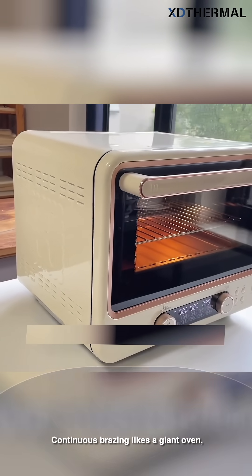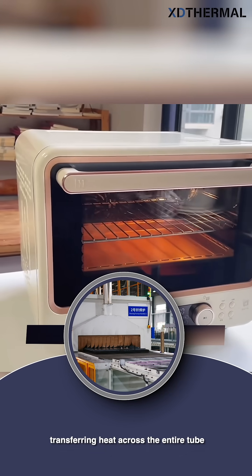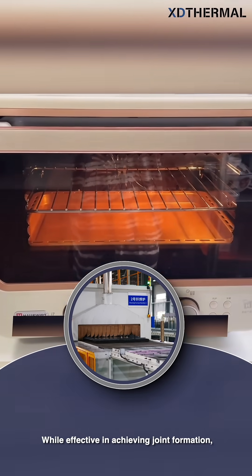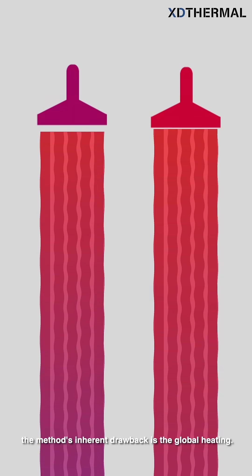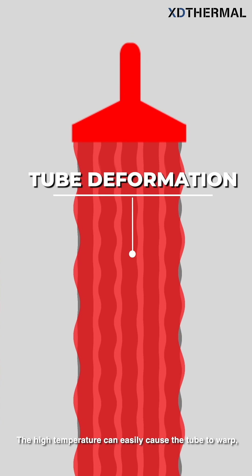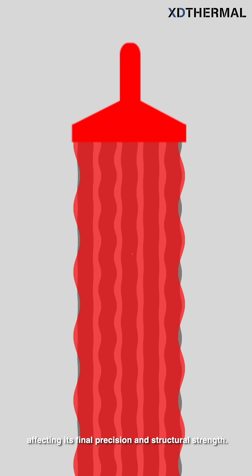Continuous brazing is like a giant oven, transferring heat across the entire tube to complete the weld. While effective in achieving joint formation, the method's inherent drawback is the global heating. The high temperature can easily cause the tube to warp, affecting its final precision and structural strength.